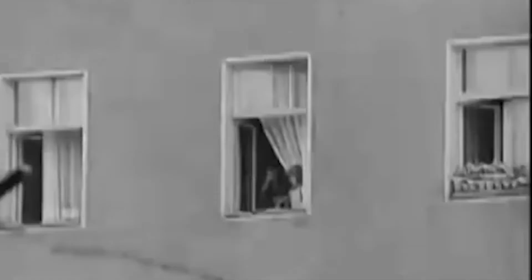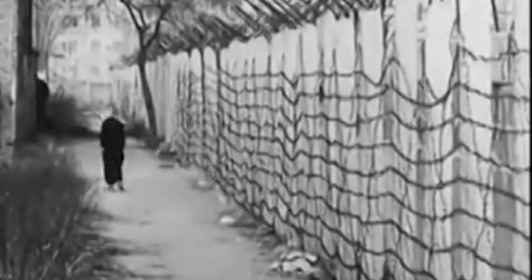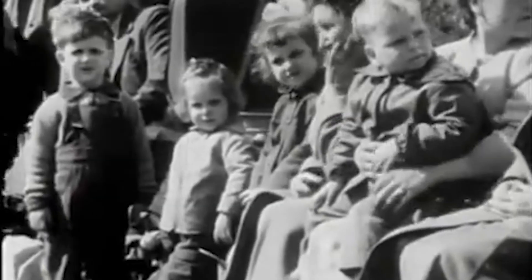Finally, after months of hard work, Tunnel 29 was ready. On a chilly night in October 1964, a group of people crawled through that tunnel, under the wall, and into the freedom of West Berlin. Can you imagine the mix of fear and excitement as they made their way through that dark, narrow passage?